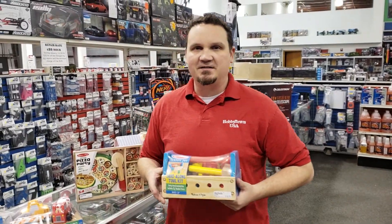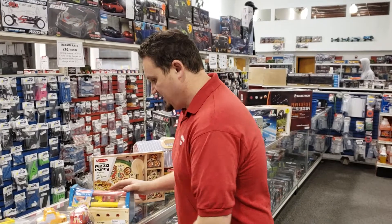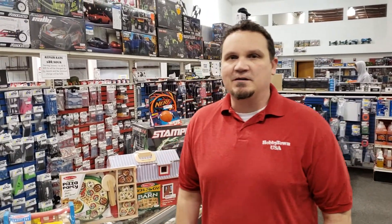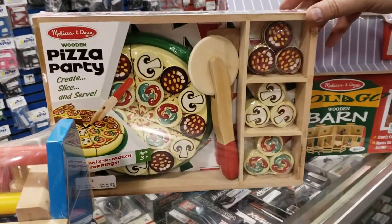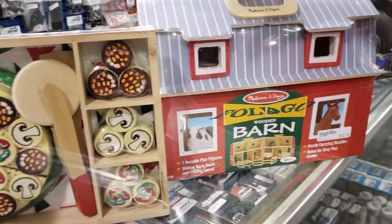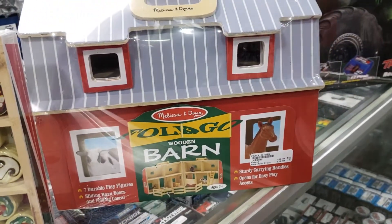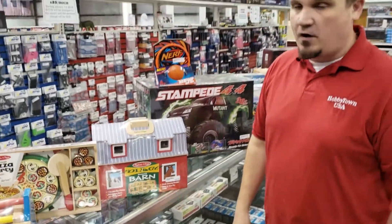We still played with toys and not video games and phones and stuff. We got this in so you can share the joy of beating things with a fake hammer with your kids. We got a pizza party so you can make your own pizza party — it's all again all wood from Melissa and Doug. And then we've got the big wooden barn that opens up. We got a lot more than this; I just thought I'd share some of the variety that we have.